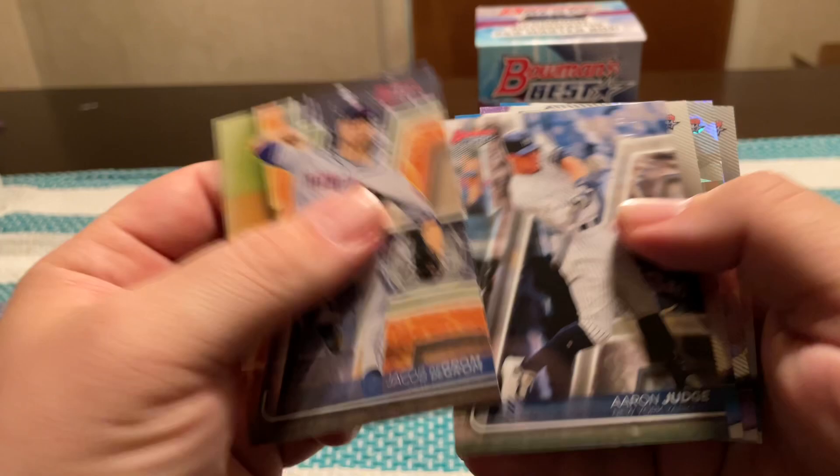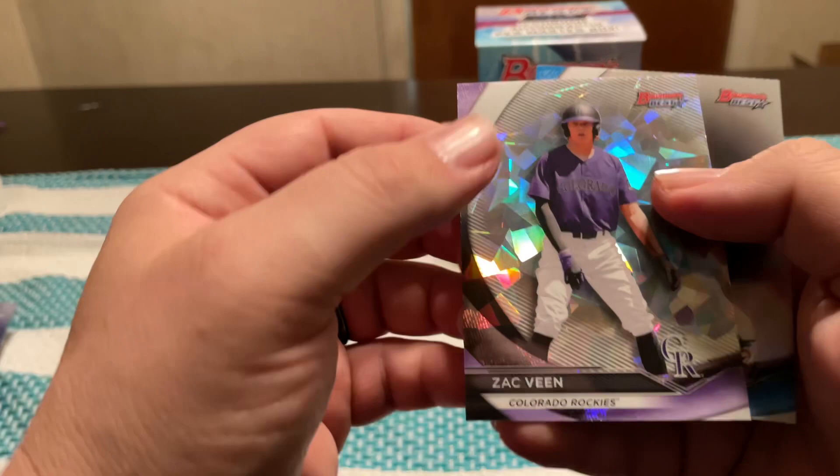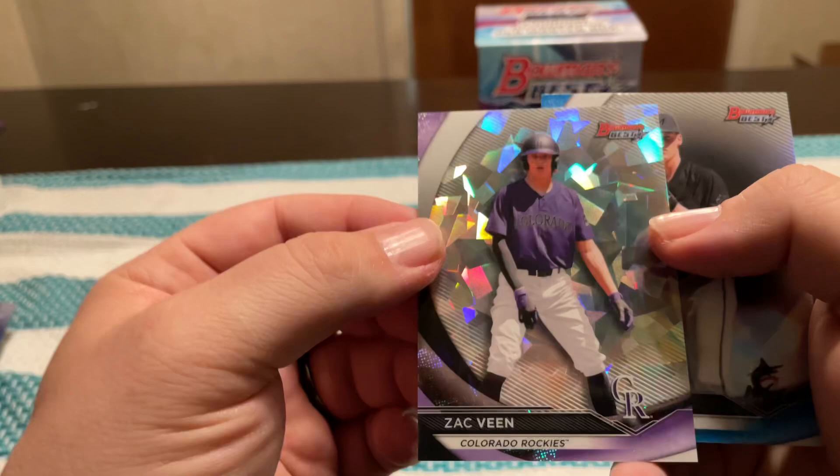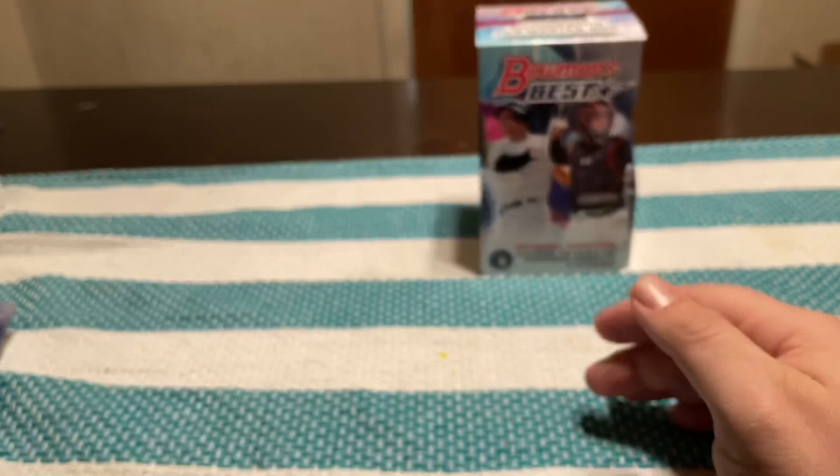Jacob deGrom, Aaron Judge, Max Meyer — number one draft pick, I believe? Oh, third overall. A Zach Veen — not numbered, but I know he's a really popular player. And then another Max Meyer refractor. So we hit a few good young rookies and stuff like that.